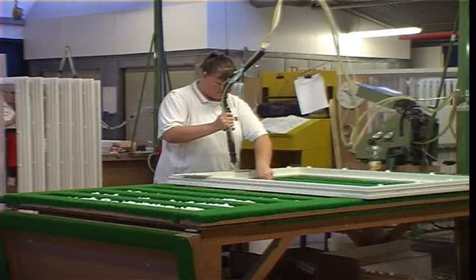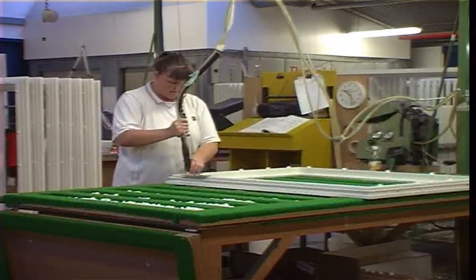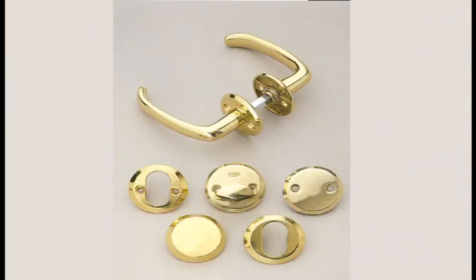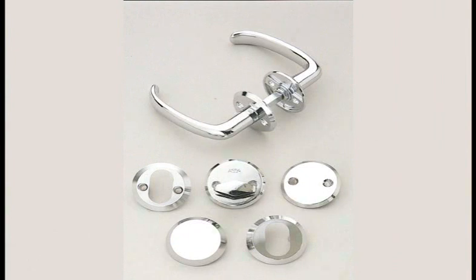Maintenance-free fasteners are screw-fixed to the wood, positioned to receive the external allure section. The ironmongery choices available offer long life, security and ease of use, together with pleasing design.